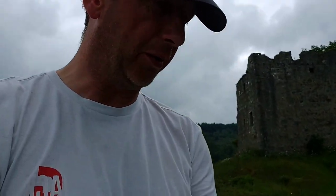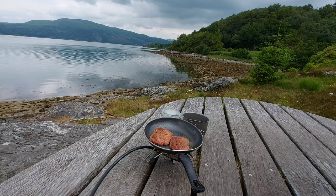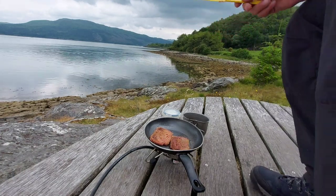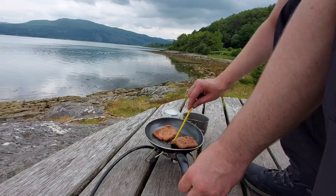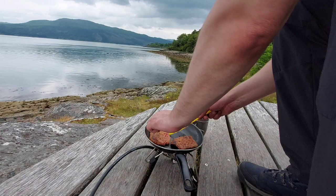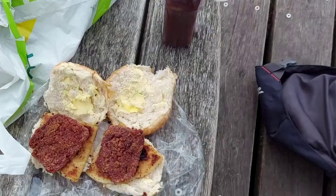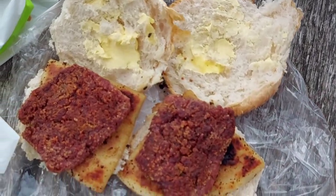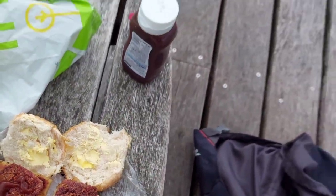As you can see behind me — Old Castle Lachlan. I'm going to go and explore in a wee minute, but first I'm going to get my breakfast on the go: a couple of rolls and sausage and potatoes. Once I've had that I'll go back to you for the explore.